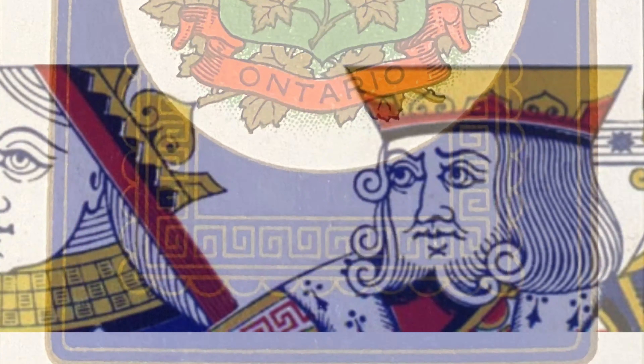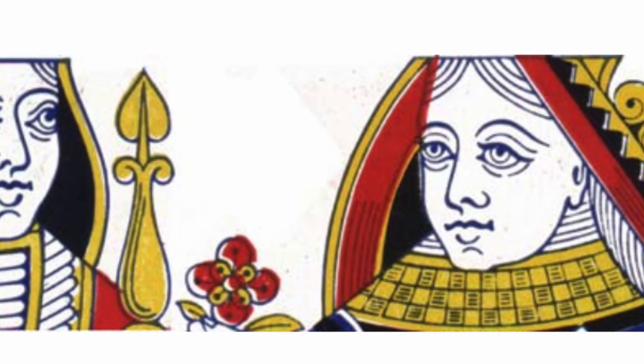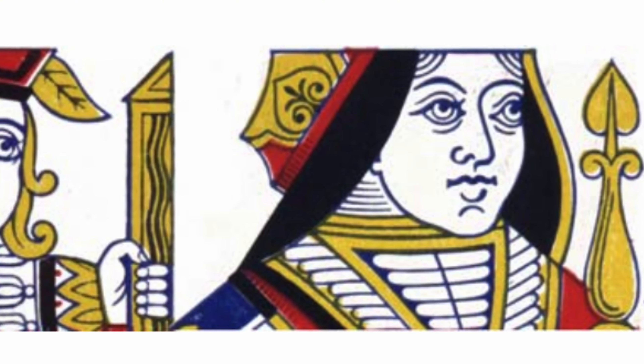Also notable, the design of Goodall & Sons' court card figures is still very prominent in card decks today — you might recognize them. With World War I, the once successful business climate of the playing card industry took a dip and Goodall & Sons was forced to merge with De La Rue in 1922.